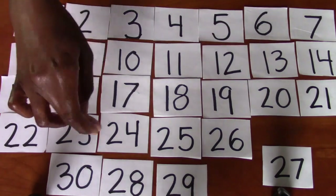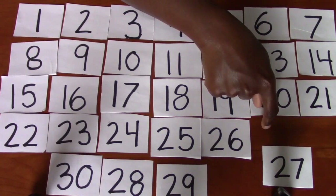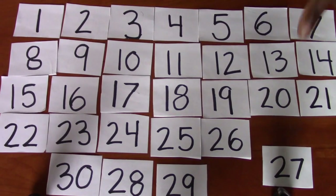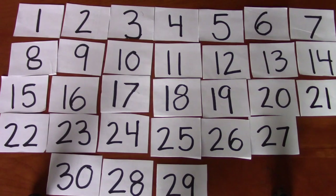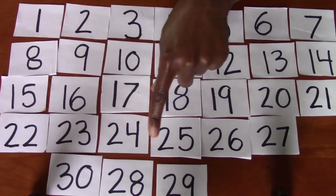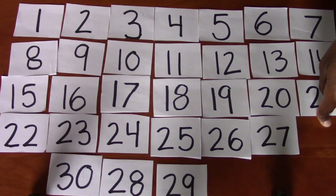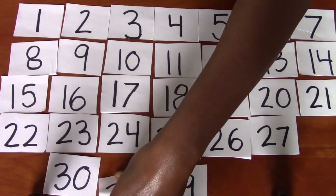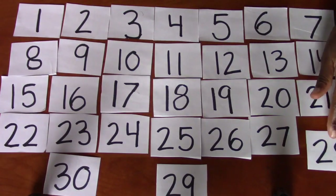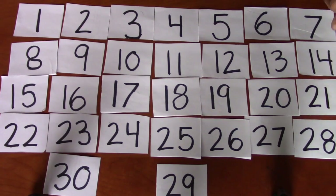22, 23, 24, 25, 26. What comes next? 27. Good. And it's right here. 22, 23, 24, 25, 26, 27. What comes next? 26. Do you see the number 28? Excellent. It's right there. It's barely making it in there. 28.